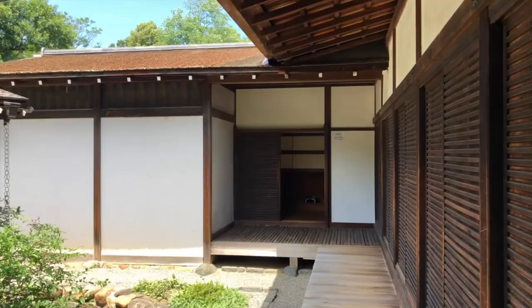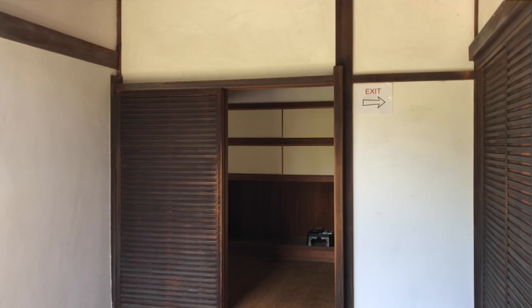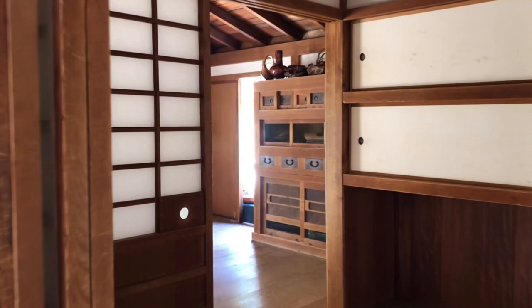To the left is a bedroom and bathroom, and up ahead we're going into the kitchen area. You can see there's a little model with fake food models in there.